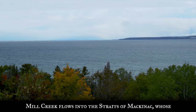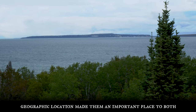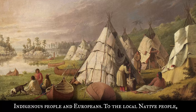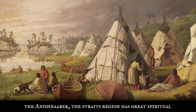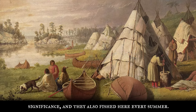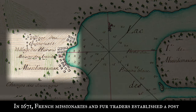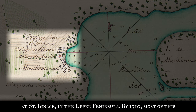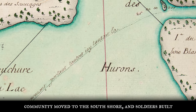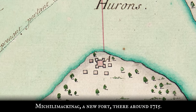Mill Creek flows into the Straits of Mackinac, whose geographic location made them an important place to both indigenous people and Europeans. To the local native people, the Anishnabek, the Straits region has great spiritual significance, and they also fished here every summer. In 1671, French missionaries and fur traders established a post at St. Ignace in the Upper Peninsula. By 1710, most of this community moved to the south shore, and soldiers built Michilimackinaw, a new fort there around 1715.